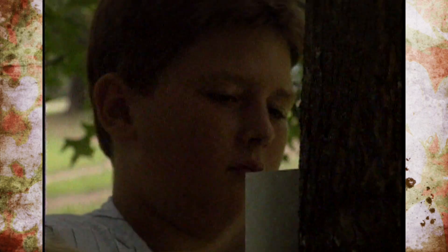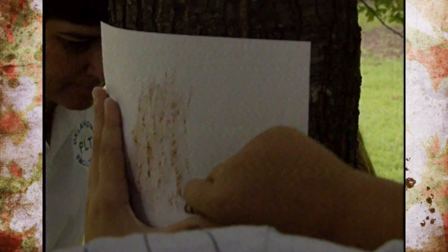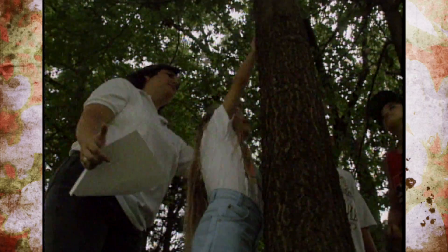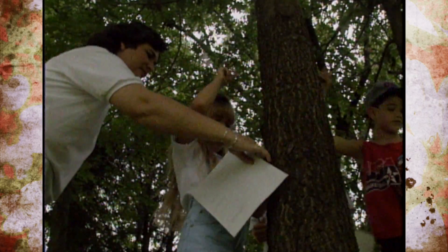Students looked at the bark of each tree and made a rubbing so they could see textures and details that you sometimes miss with just your eyes. They were looking for patterns, smooth and rough surfaces, whether the tree had an odor, and whether the patterns ran lengthwise or sideways. In the science connection, they talked about ecology and what we can do to help trees.